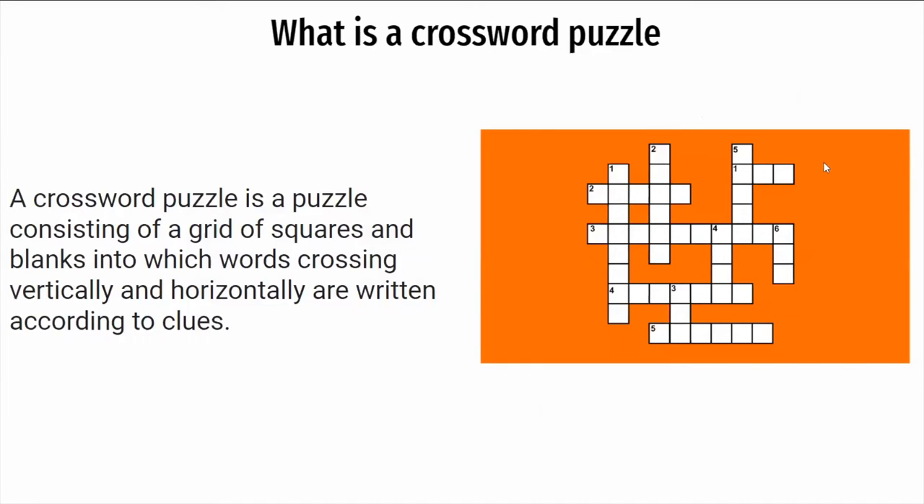What is a crossword puzzle? A crossword puzzle is a puzzle consisting of a grid of squares, as you can see on the right, with blanks into which words crossing vertically and horizontally are written according to clues.